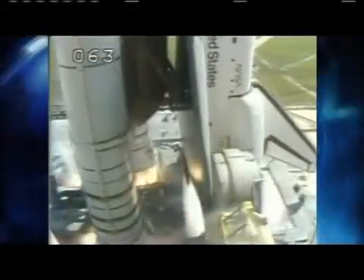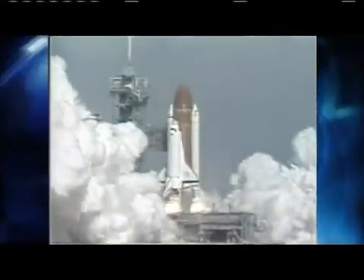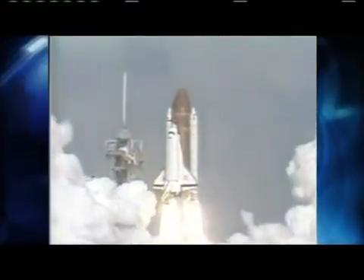Ignition and liftoff — liftoff of Atlantis. A new orbiter joins the shuttle fleet and it has cleared the tower.